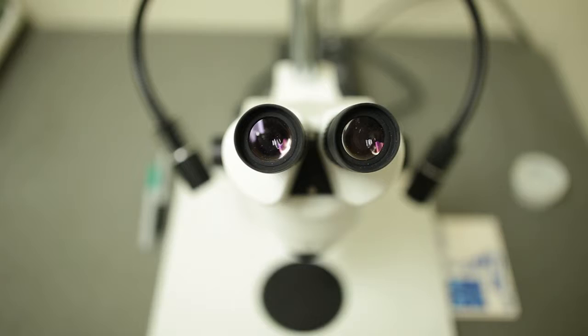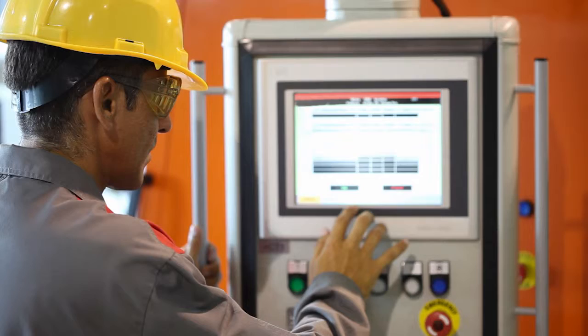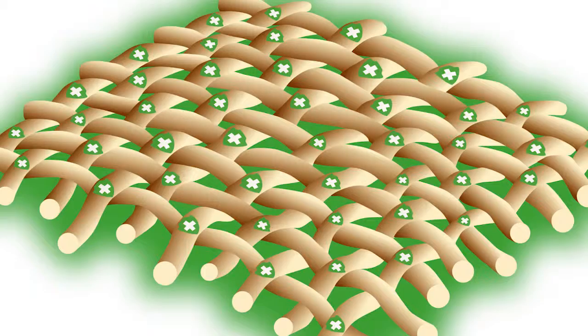After numerous years of rigorous testing, Insect Shield researchers were able to perfect the formulation, develop the necessary procedures, and build the specialized equipment necessary to make it work. Insect Shield bonds permethrin to a textile product in an effective, long-lasting, and convenient way.